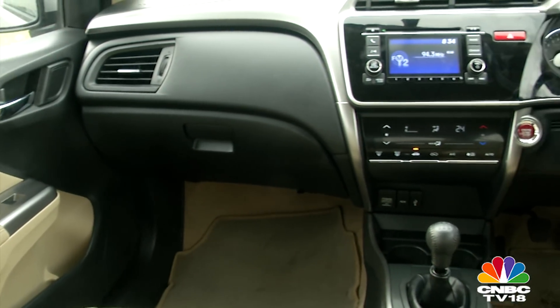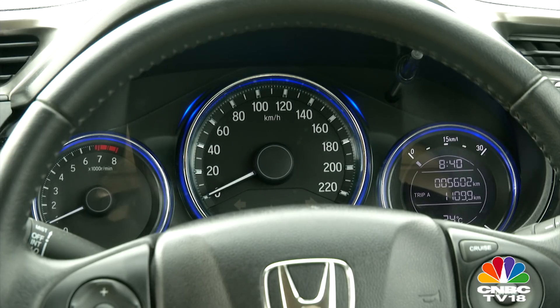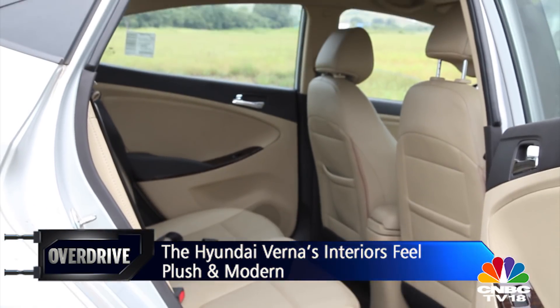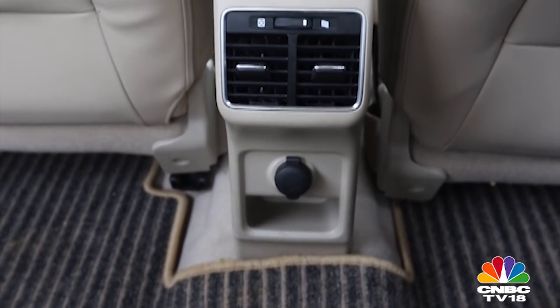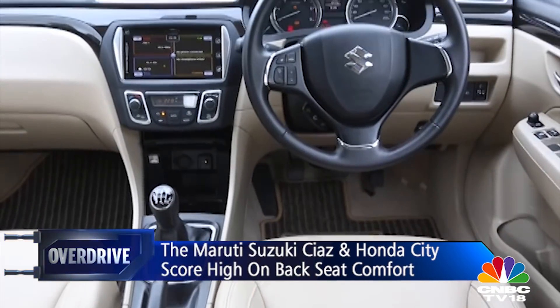The City on the other hand has a cabin that feels too plasticky, but it looks more sci-fi with its feather-touch controls and the 3D instrumentation. The Verna has a good-looking cabin too and the fit and finish is top-notch. While it packs in tons of creature comforts, it's the rear seat space where it loses out. The Ciaz and the City have ample space for rear seat passengers and also pamper them with rear AC vents and other creature comforts. Seating comfort is better in the City, but the Ciaz too hardly leaves any room for complaint.